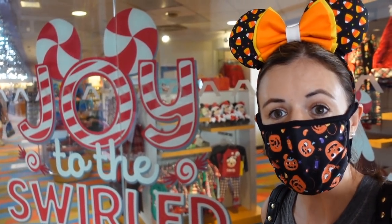I love Halloween, don't get me wrong, but yay, Christmas! So we're going to go into their shop here and check out all the new Christmas merch. Are you guys ready? I hope you guys enjoy the video.